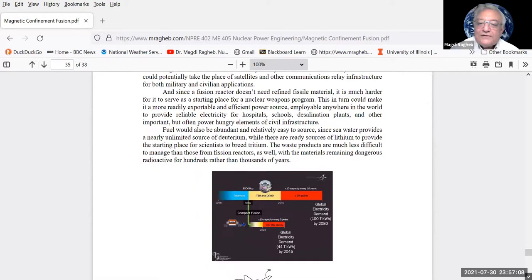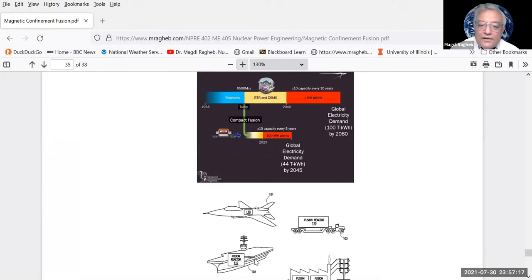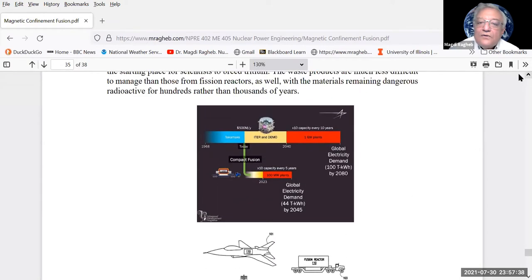Lockheed Martin foresees their compact fusion device operational by around 2045. Looking at the diagram, you can see the Skunk Works logo — Lockheed Martin's very successful aerospace division. The path forward goes from today's tokamak through the ITER experiment to the DEMO, with Lockheed's compact fusion device as a parallel approach. This compact fusion reactor for propulsion could satisfy future energy demand in space and on Earth.